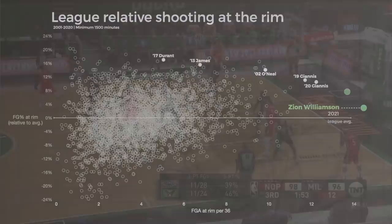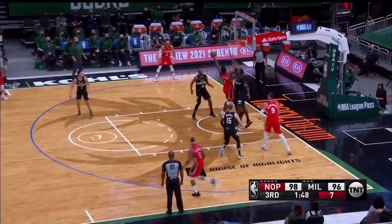This singular focus has made him one of the very best scorers in the league, and since increasing his role in February, Williamson's averaging a whopping 32 points per 75 possessions — almost 13% ahead of the league.